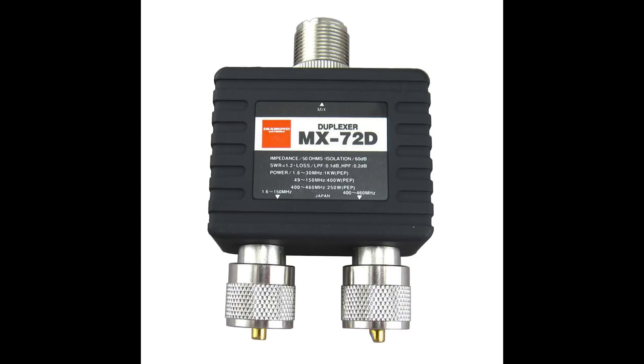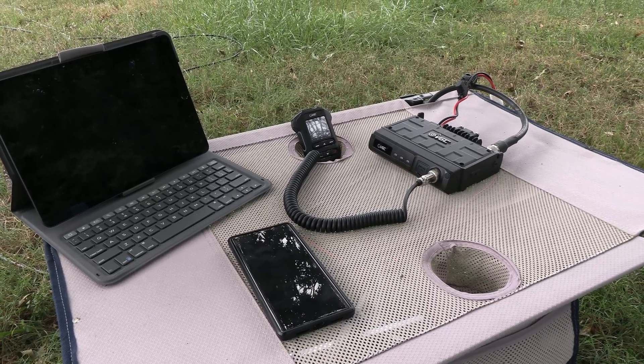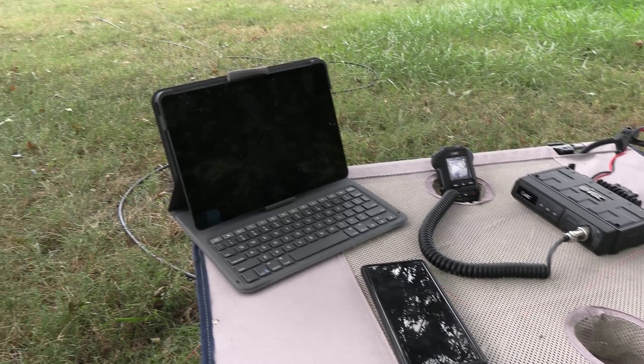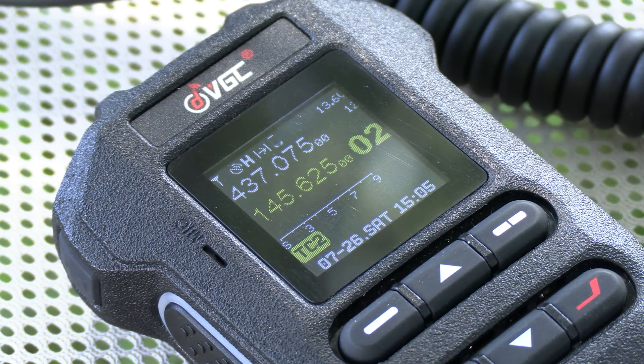I currently don't have a diplexer since I have no need for it with the Icom 9700, but I'll be picking one up for this radio. For now though, we can still test this feature by receiving the signal with voice traffic from the Space Station as it passes and seeing if the radio automatically adjusts the frequency for Doppler shift.